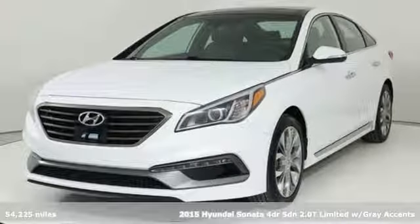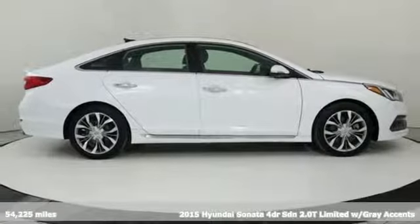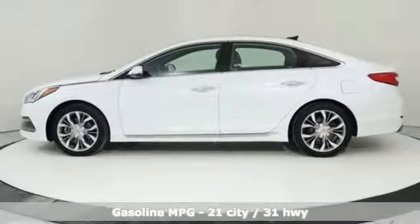It's a 2015 Hyundai Sonata. Live comfortably within your means, very comfortably in this beautifully designed Sonata. And with features like these, every drive is a pleasure.